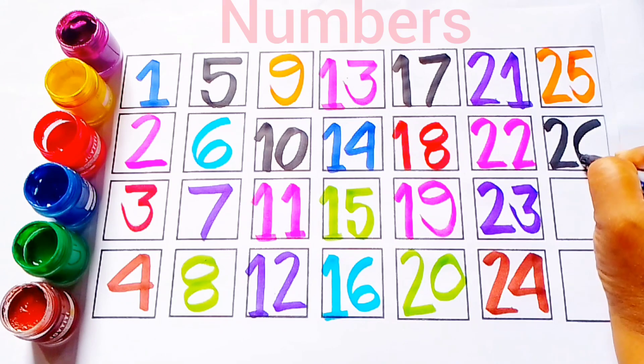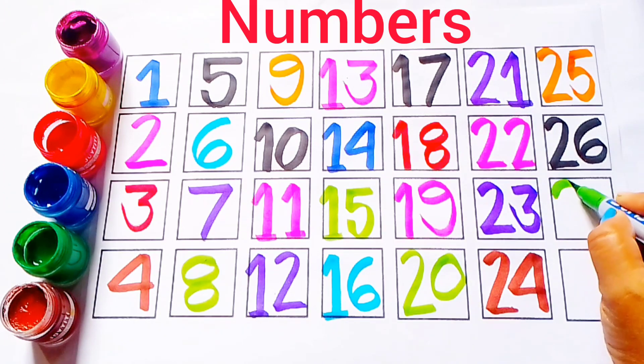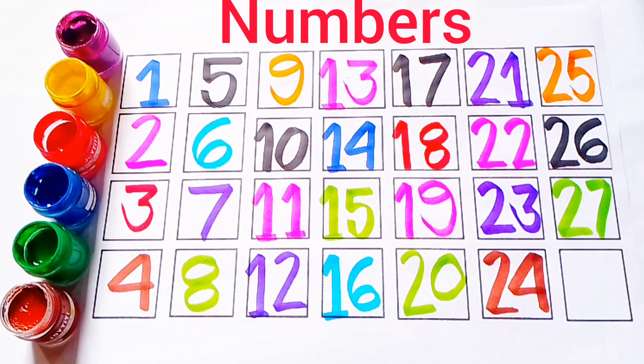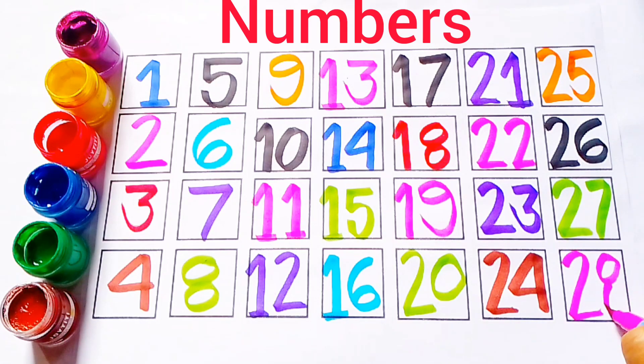Black color 26. Black color 26. Green color 27. Green color 27. Pink color 28. Pink color 28.